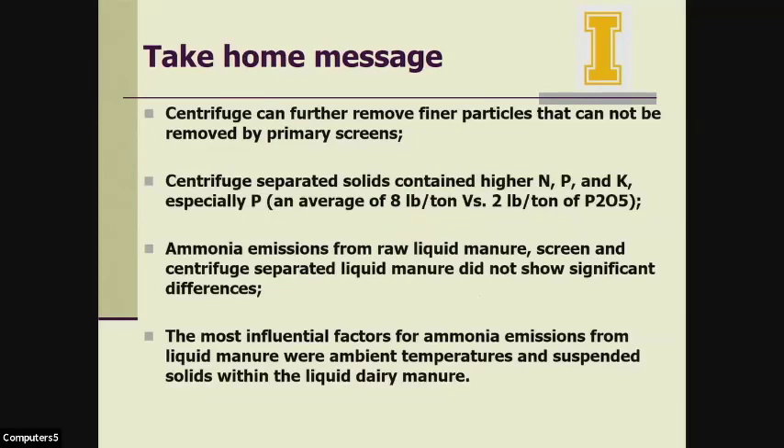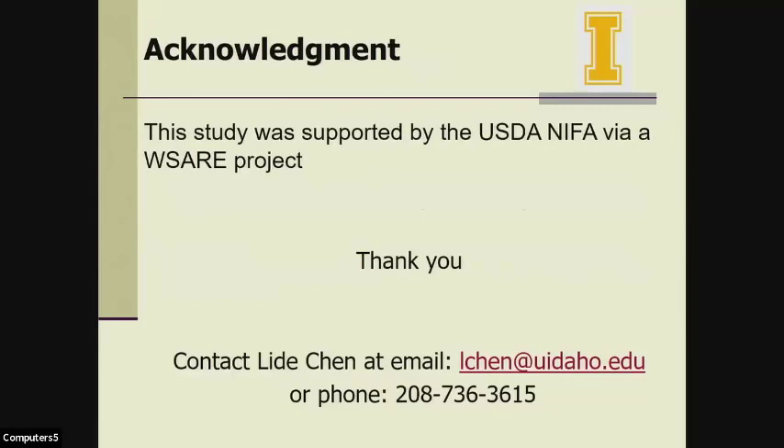There are a couple of key points we can draw from this study. The centrifuge can further remove finer particles that cannot be removed by primary screens. Centrifuge separation of solids in liquid manure did not show significant differences in ammonia emissions. The most influential factors for ammonia emission from liquid manure were ambient temperature and suspended solids within the liquid dairy manure. We appreciate the financial support from our funders, and that's all I have for you. Any questions or comments?